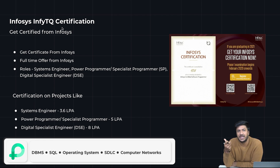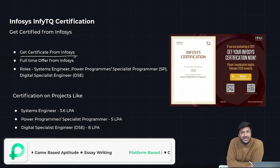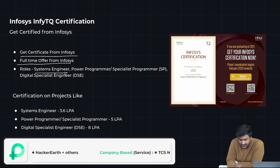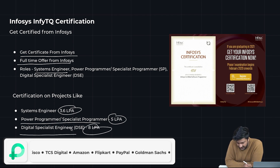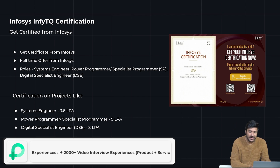They are giving you a certification and a job both. There is an exam, and the benefits are that you get certified from Infosys as a good programmer. You get full-time offers from Infosys. The roles offered are: System Engineer at 3.6 LPA, Power Programmer or Specialist Programmer at 5 LPA, and Digital Specialist Engineer at 8 LPA. Eligible batches right now are 2023.